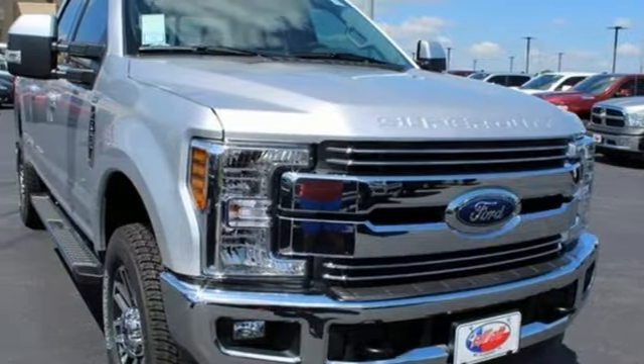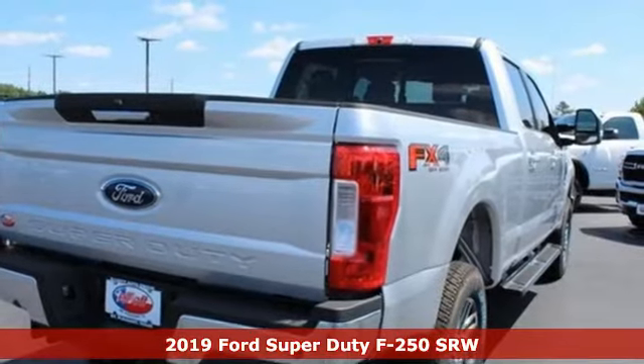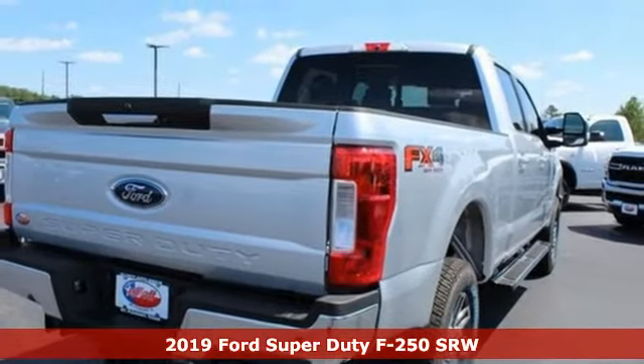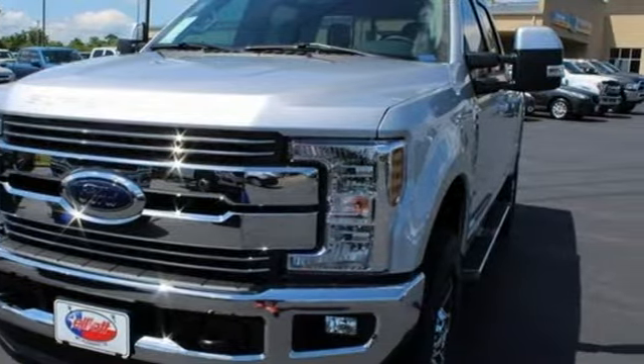It's a new 2019 Ford Super Duty F250 single rear wheel. You always give a little extra effort — it's what separates you from everyone else. You deserve a truck that matches that philosophy, and you've found it right here.